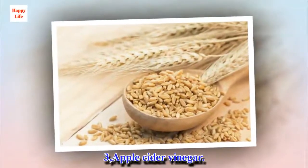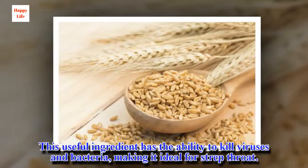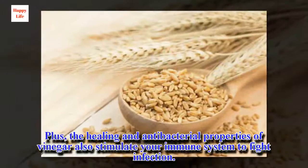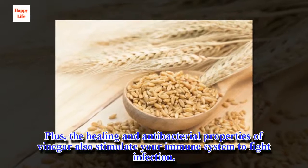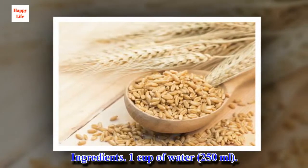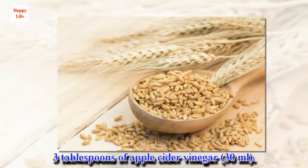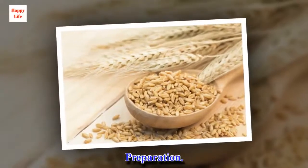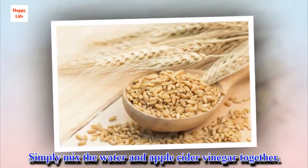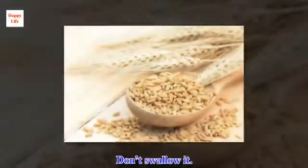3. Apple cider vinegar. This useful ingredient has the ability to kill viruses and bacteria, making it ideal for strep throat. Plus, the healing and antibacterial properties of vinegar also stimulate your immune system to fight infection. Ingredients: 1 cup of water, 3 tablespoons of apple cider vinegar. Preparation: gargle with this 2 to 3 times a day. Don't swallow it.